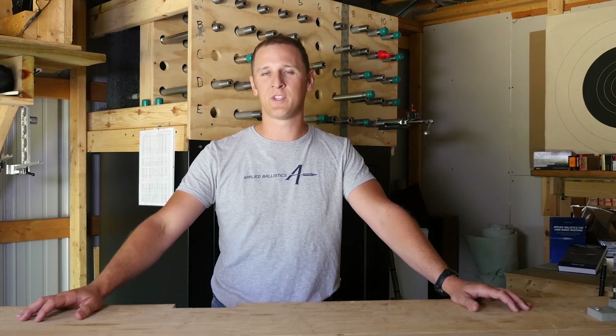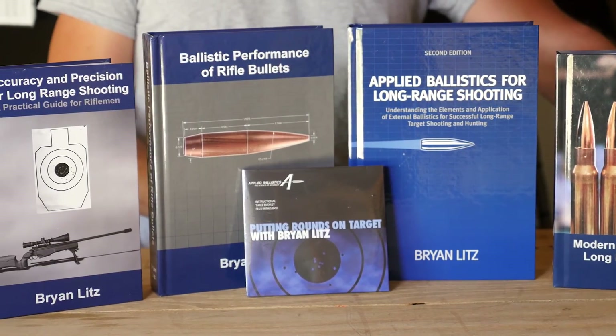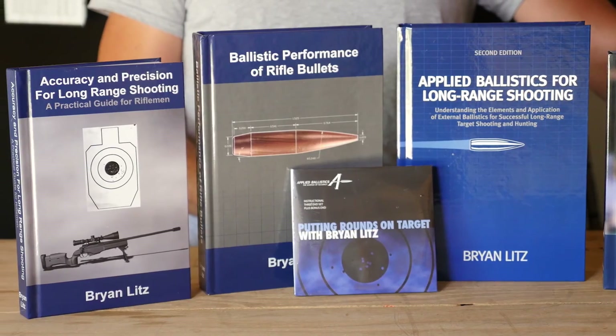The purpose of this video is just to give you an awareness that that's something you should look out for. If you really want to learn more about transonic effects, I recommend getting the Applied Ballistics books, where these things are explained in layman's terms for long-range shooters to understand and apply to their shooting in the field.